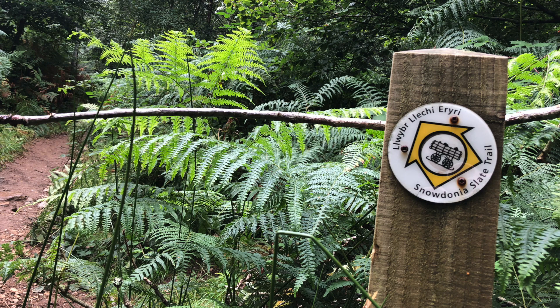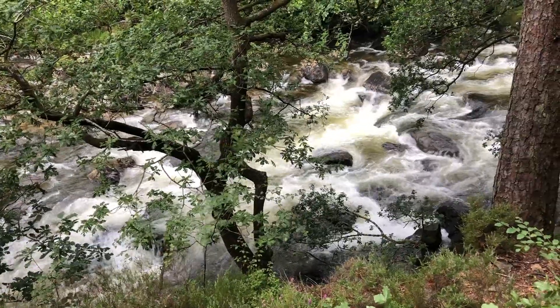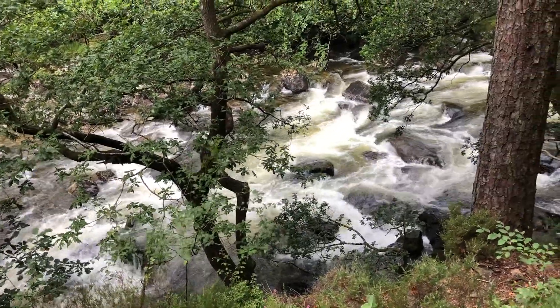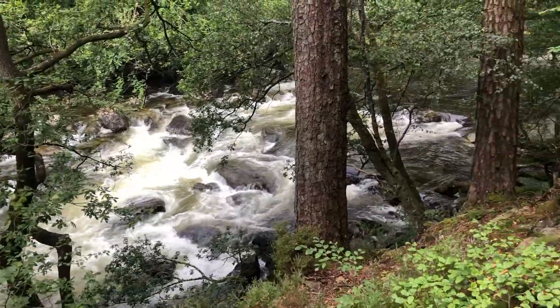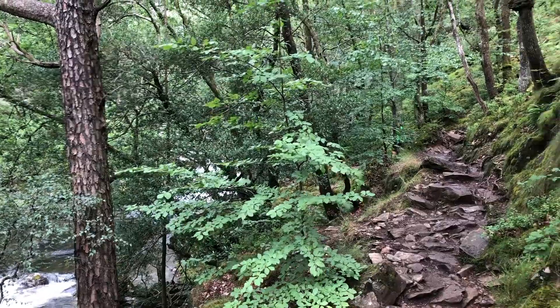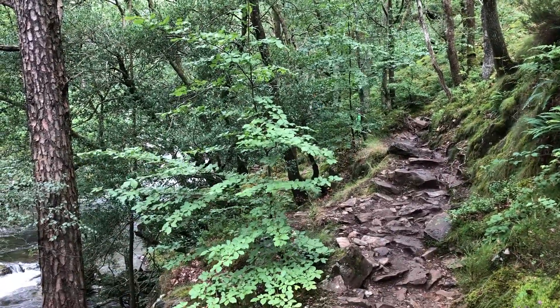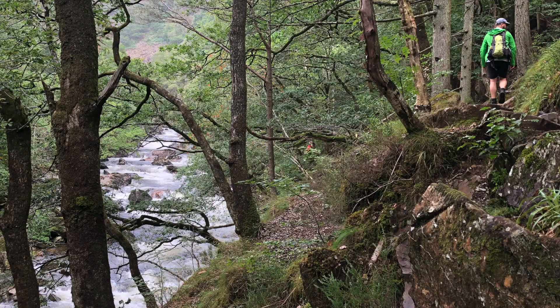Earlier I thought they might have mined slate here, and we came across a signpost pointing to the Snowdonia Slate Trail — so it must be along the same track we were walking on. I've since looked it up and there's a whole route that goes all the way around Snowdonia, which would be quite an interesting walk to do in the future.